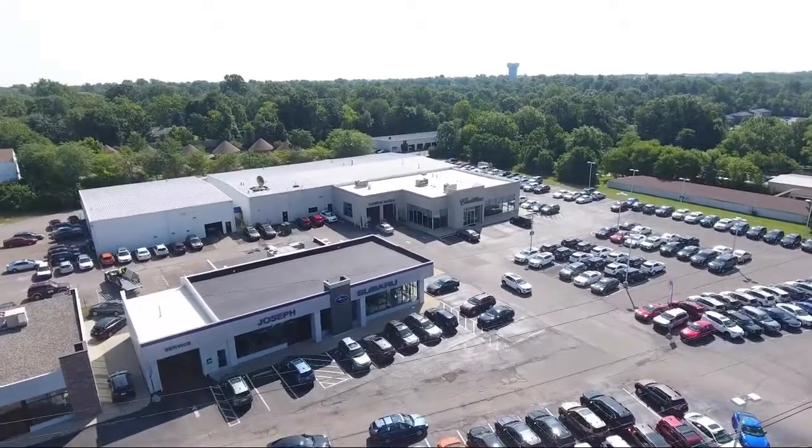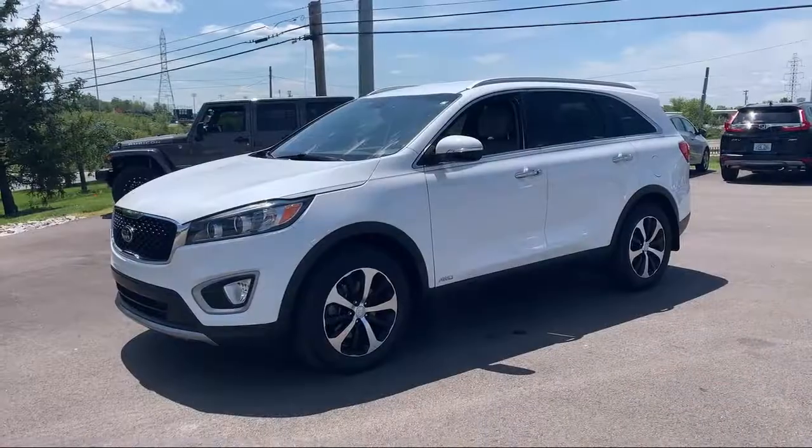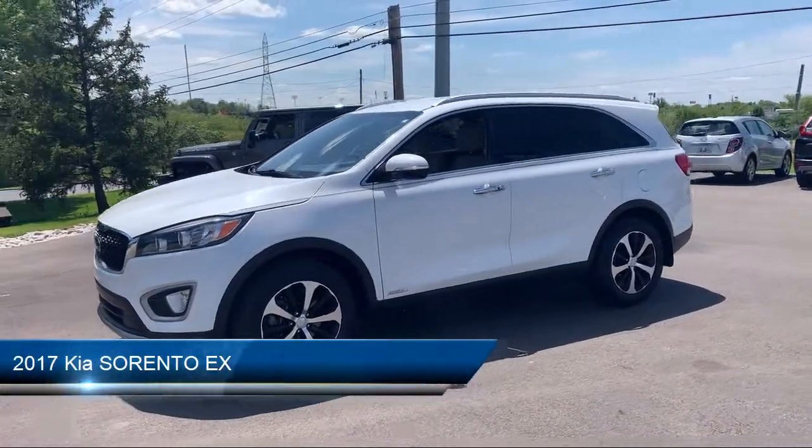Welcome to Joseph Cadillac Subaru, your premier destination for purchasing a vehicle. Here's a look at another one of our great vehicles from our inventory.